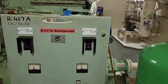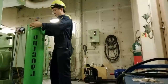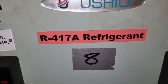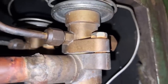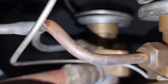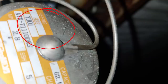Originally our system was using R22 refrigerant, but since this was prohibited on board, they changed the system to R417A refrigerant. However, when changing the refrigerant, they did not replace the thermal expansion valve. The TXV being used on the AC system is still designed for R22 refrigerant. So I proposed to replace the TXV with one designed for R417A refrigerant.